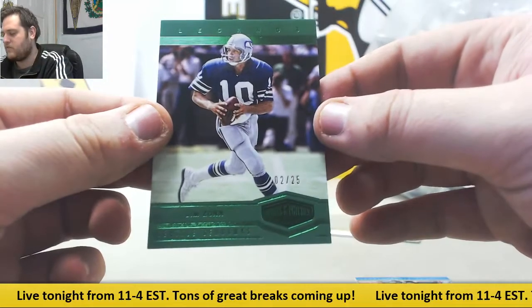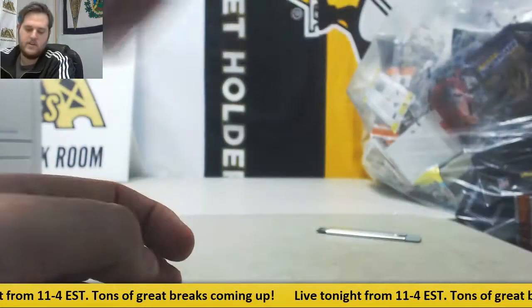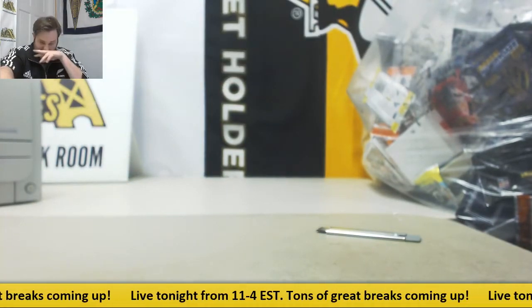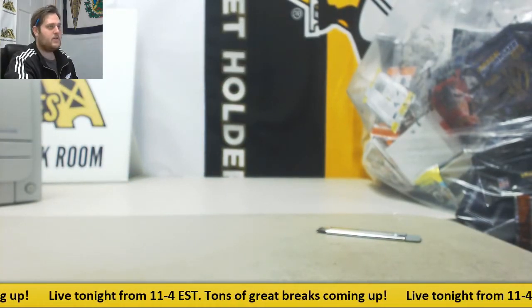And Jim Zorn, 2 of 25, legends for the Seahawks. All right, Corey, thanks for the break — I'll be back in two seconds and we're going to keep going with some more live breaks. Thanks.